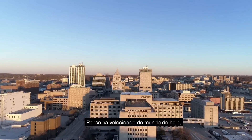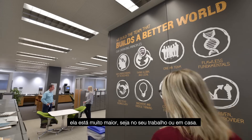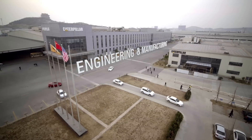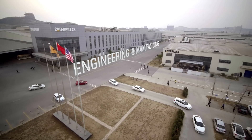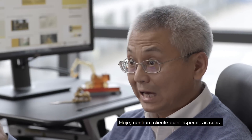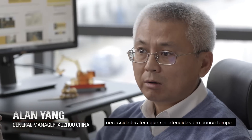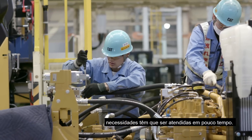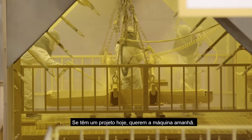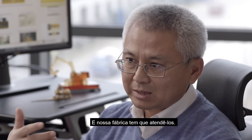The thing about today's world is the speed. No matter life or work, the speed has been significantly accelerated. In the past, we said we can have four months to respond. Today, no customer wants that. They want one month or even less to respond to their needs. When they have a project today, they want a machine tomorrow. So that is our manufacturing job to make that happen.